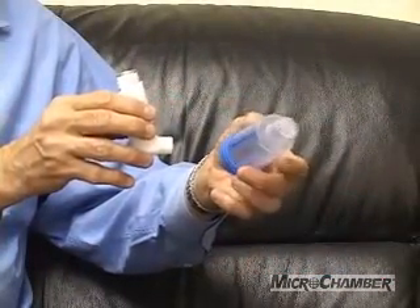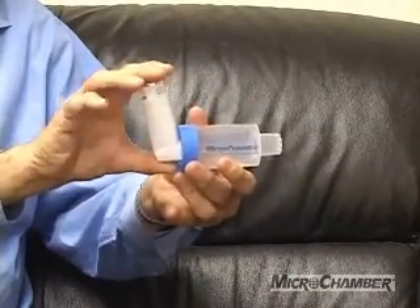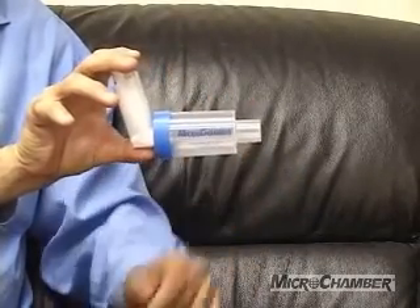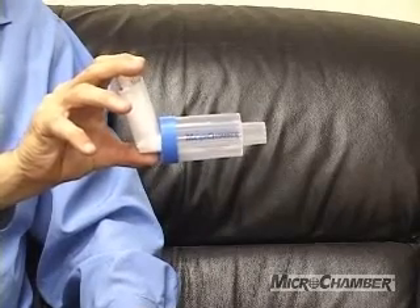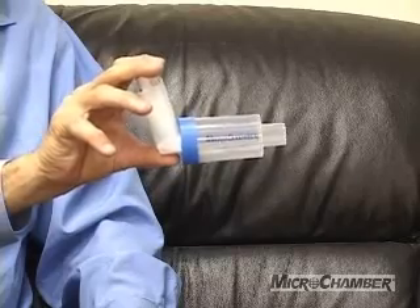Let me show you how easy it is to use a Microchamber device. Simply attach it to your meter dose inhaler. Put your lips around the Microchamber mouthpiece. Spray and inhale slowly and deeply, holding your breath for 10 seconds.